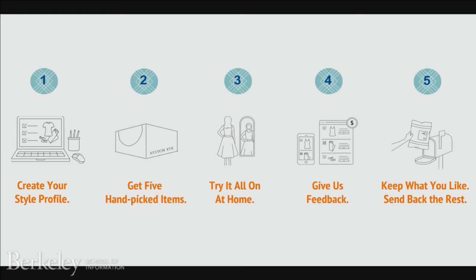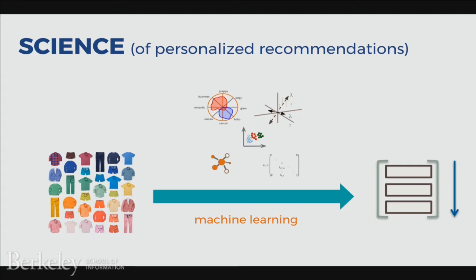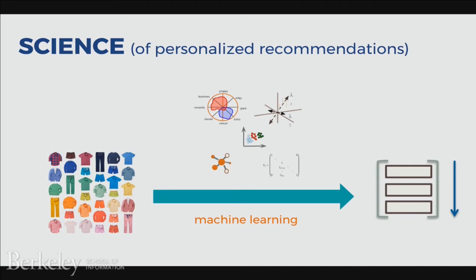How do we choose which five items to send to the client? It's really interesting because it's a mix of both art and science. Our clients tell us something about themselves when they sign up. We also have information in the form of attributes about our inventory — the colors of the clothing, the actual measurements. We have implicit feedback from what clients chose to keep or return, explicit structured feedback such as whether the item was too small or too expensive, and finally unstructured comments that clients leave us.